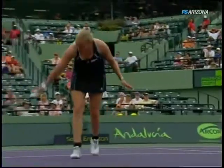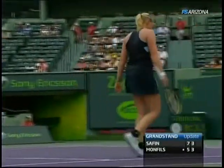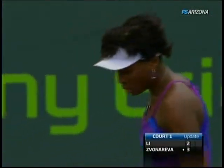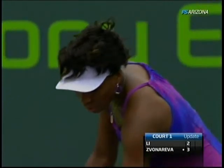So there's your updates now in the grandstand — they're on serve in the second set. Winner plays Andy Roddick, and Vera Zvonareva up a break in the first set on Li Na.